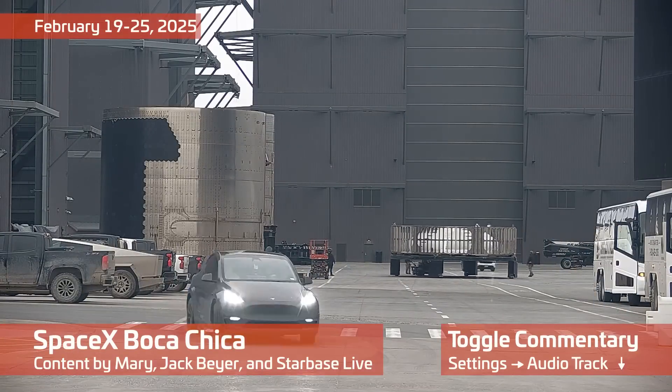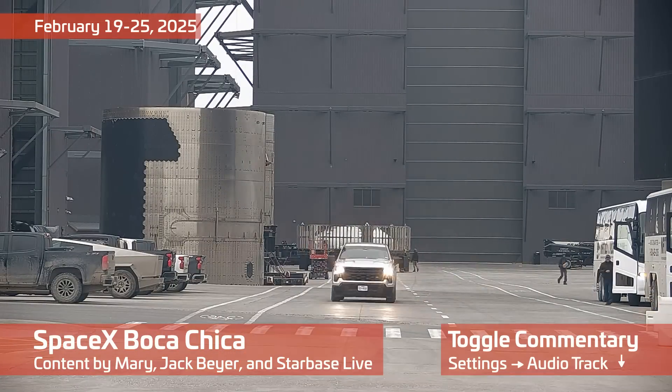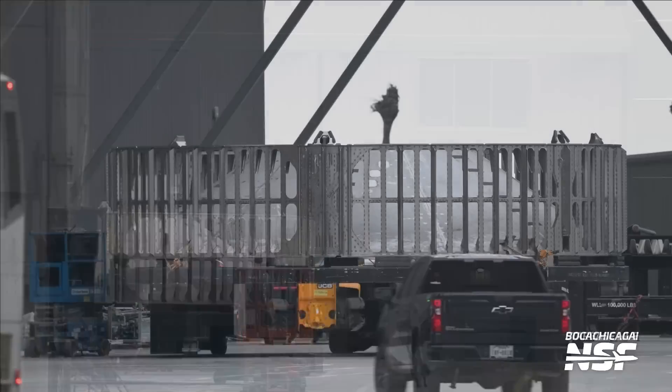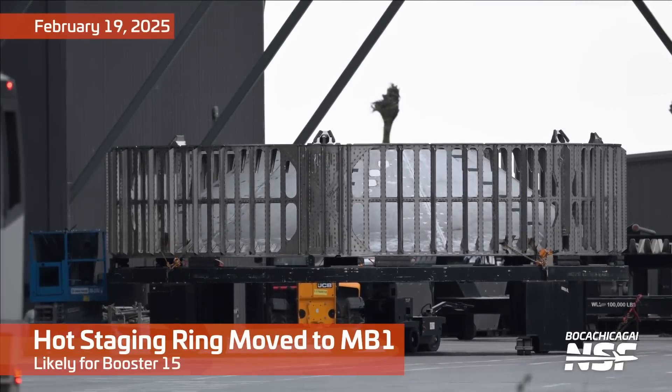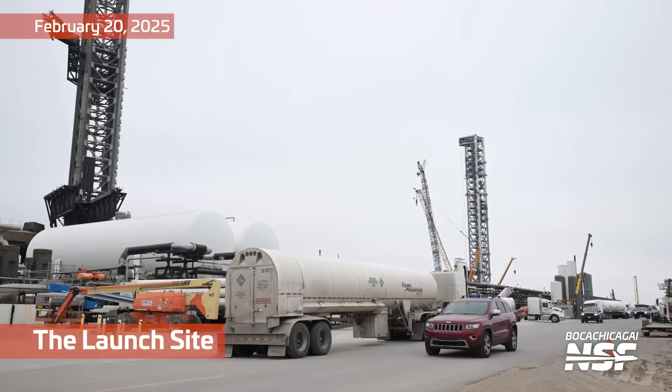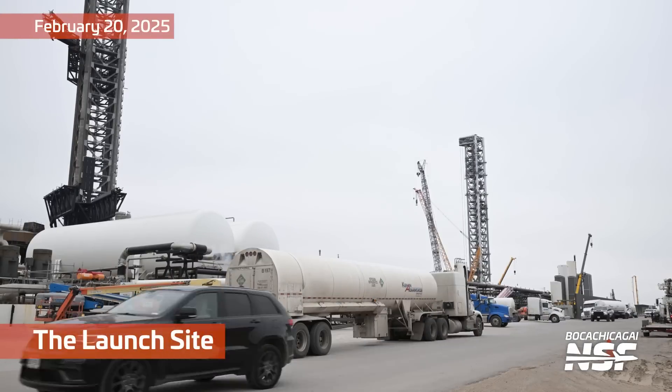Here we go folks, it's time for another Starbase Summary. We are barreling towards the next flight of Starship. That's actually a hot staging ring — probably for Booster 15. Remember, that's where the fire comes out when the rocket is still one big rocket and they light the engines on the second stage, the Starship.